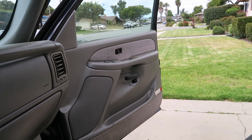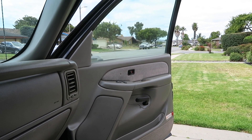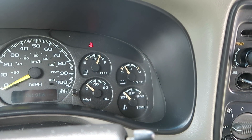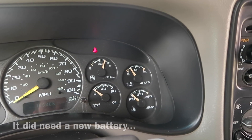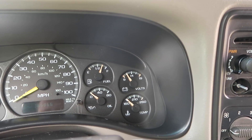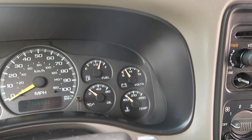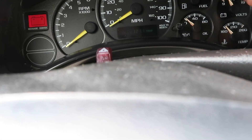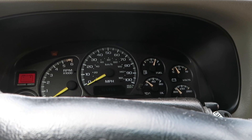The passenger side power door actuator doesn't work, just the driver's side. I think it needs a new battery based on how many volts it's showing. It's having a problem passing smog because of that — nothing is cycling through. I've driven it 121 miles so far and it still hasn't cycled, so I'm going to replace the battery later today.